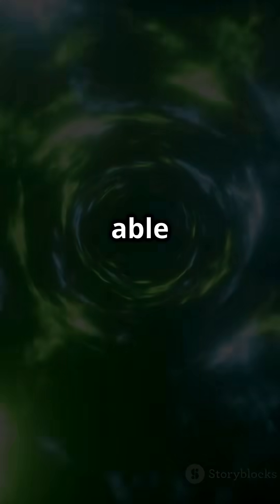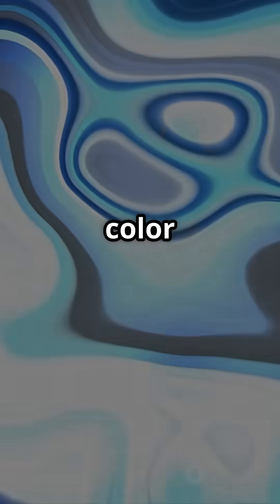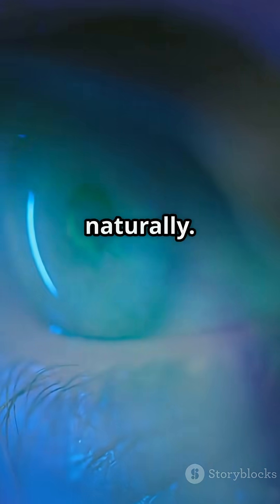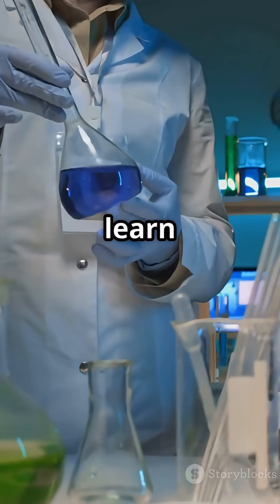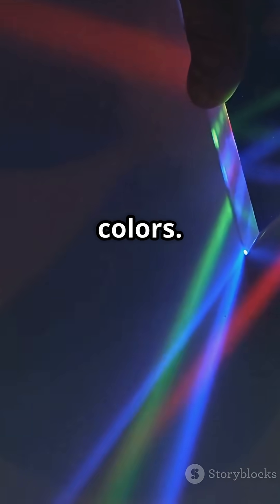Which is cool because they were able to stimulate just these M-cone cells and create a brand new color that appears blue-green but is way more saturated than you can see naturally. The goal is to learn more about how we see color — maybe one day correct color blindness or see more colors.